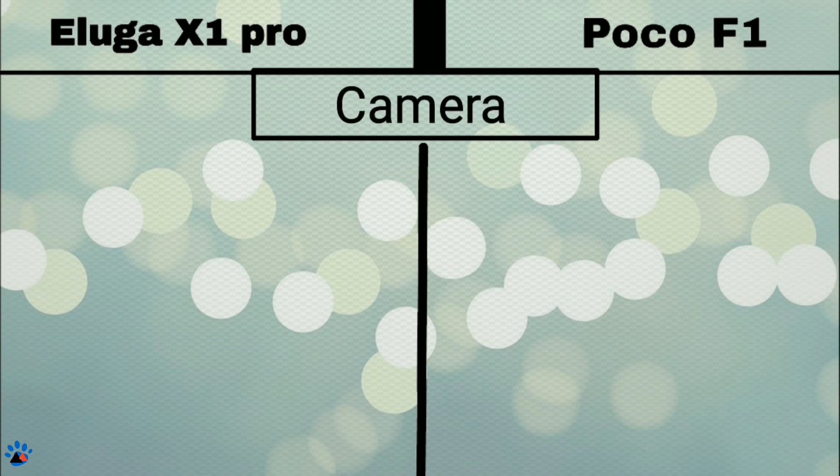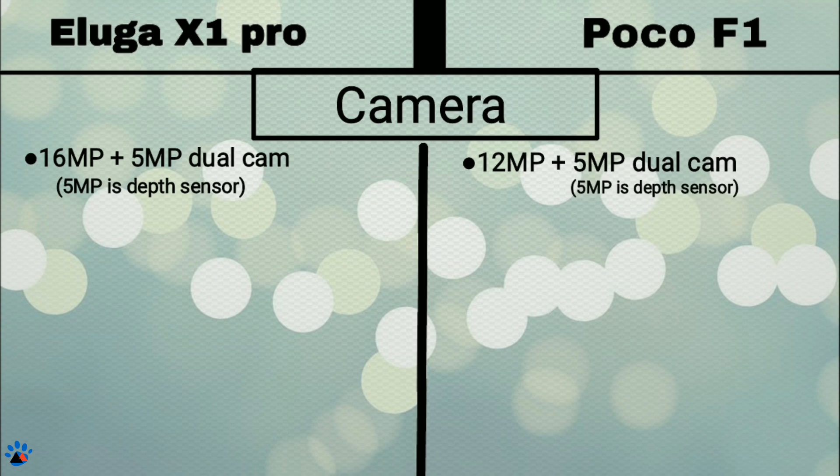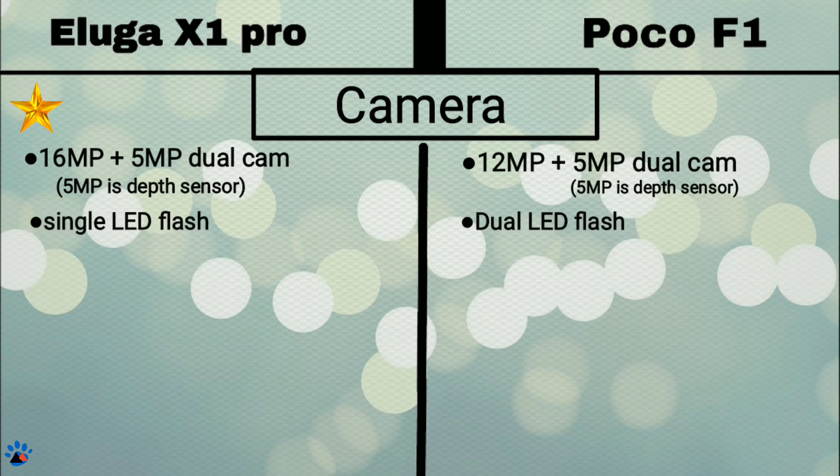Starting with the camera, in Eluga X1 we get a 16MP plus 5MP dual camera setup where the 5MP is a depth sensor. In POCO F1 we get a 12MP plus 5MP dual camera setup where the 5MP is also a depth sensor. Megapixel count does not mean better quality, but still Eluga X1 gets a star for greater megapixels. Both have LED flash, but in POCO F1 it is dual LED flash.